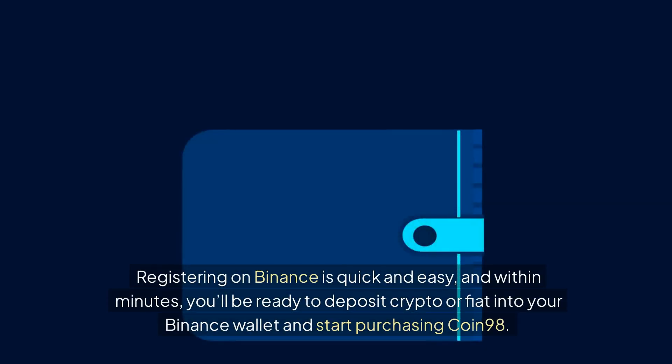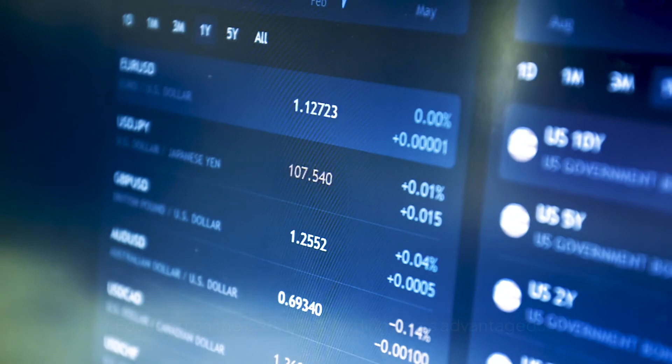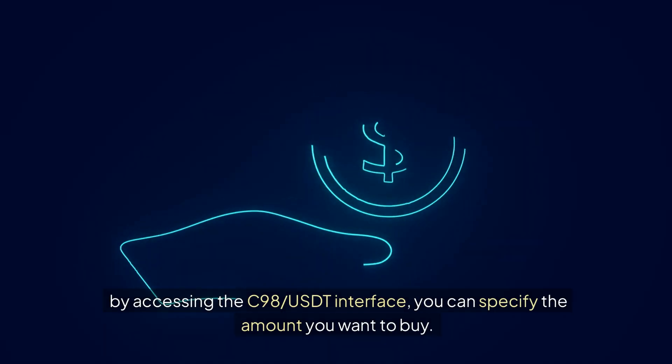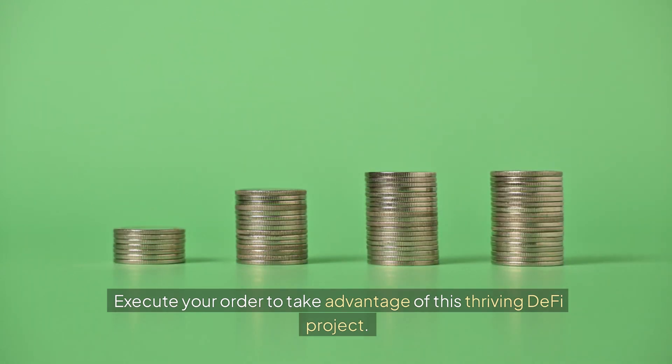Registering on Binance is quick and easy, and within minutes you'll be ready to deposit crypto or fiat into your Binance wallet and start purchasing Coin 98. Focusing on the C98-USDT trading pair is advantageous. By accessing the C98-USDT interface, you can specify the amount you want to buy and execute your order to take advantage of this thriving DeFi project.